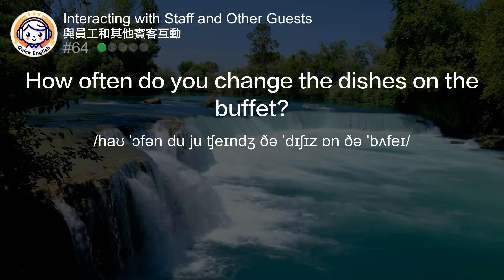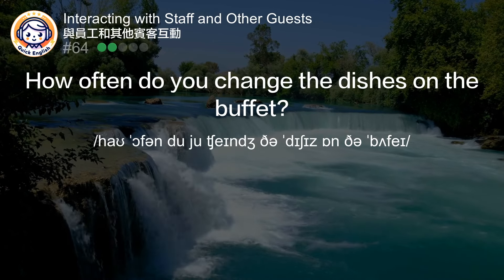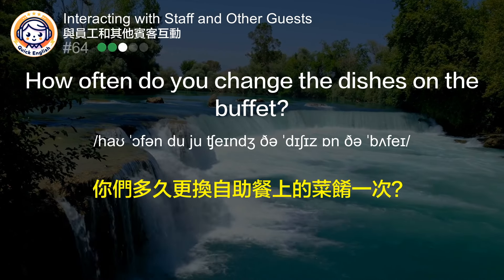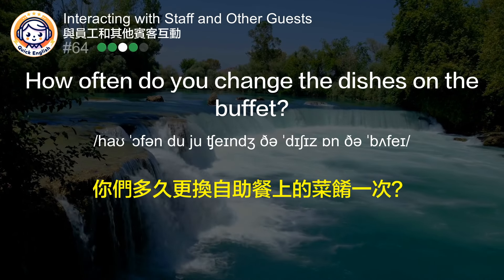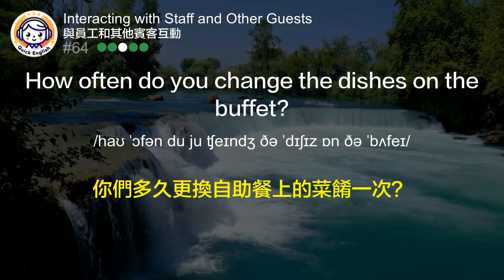How often do you change the dishes on the buffet? 您们多久更换自助餐上的菜肴一次？